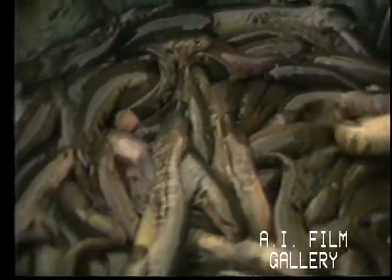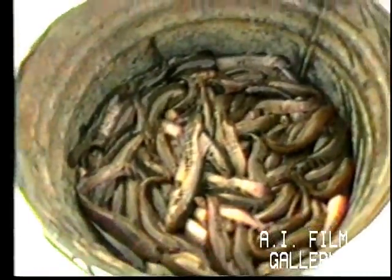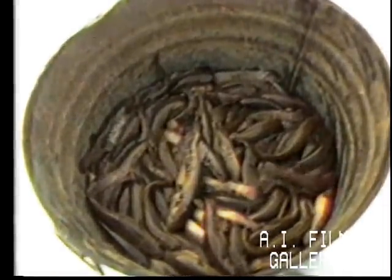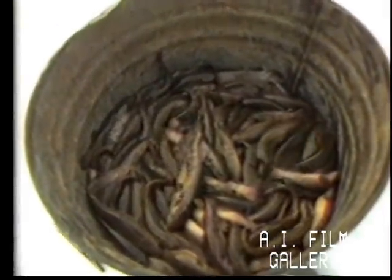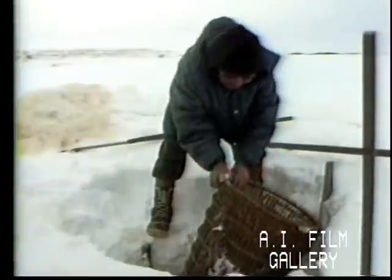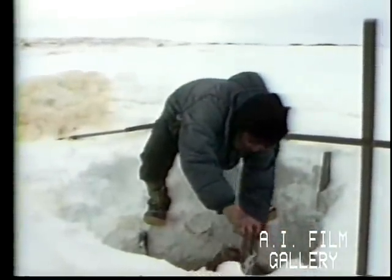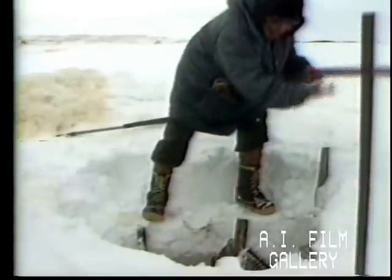If there are a lot of fish, the traps are checked every day. If the catch is small, the trap will be checked every two or three days. The tundra people like blackfish. When winter comes, men go out to catch the fish and remember when they were boys and their elders taught them to be good fish catchers.